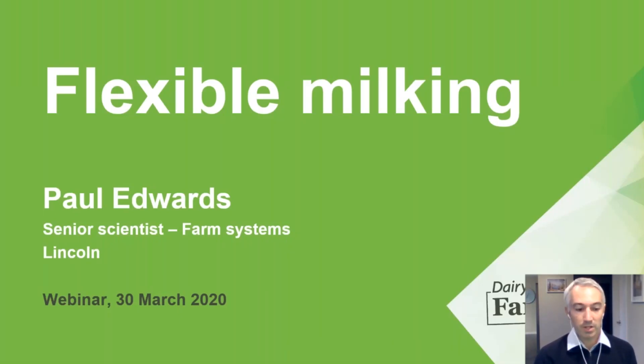So, flexible milking — where to start. I suppose I'll start with an introduction. My name's Paul Edwards, I'm a senior scientist in our farm systems research team, and we've got Callum Eastwood on the call as well from his home. He's going to help direct some of those questions — he's a senior scientist in the systems team.